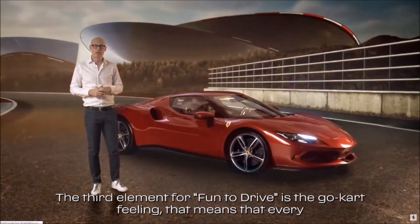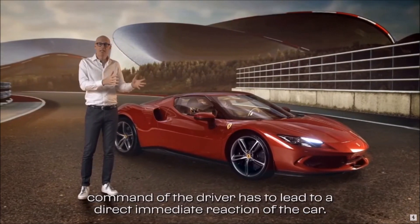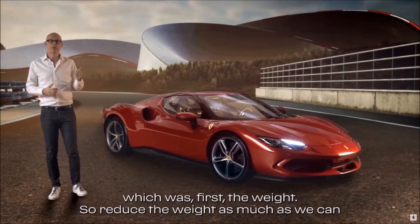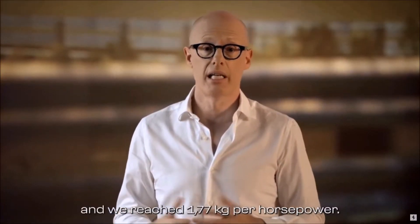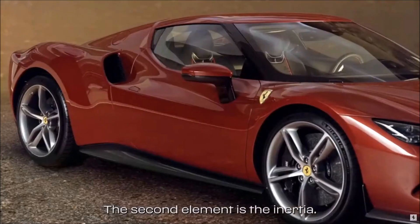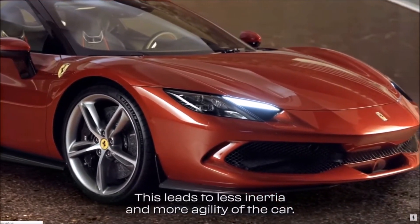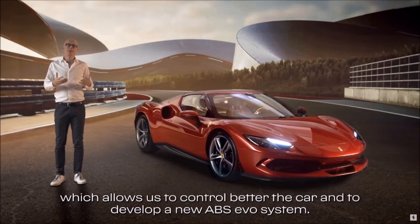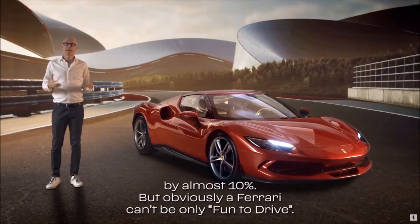The third element for fun-to-drive is the go-kart feeling — meaning every command of the driver leads to a direct, immediate reaction of the car. We worked on three elements. First, weight: we reduced it as much as possible, reaching 1.77 kilograms per horsepower. Second, inertia: the wheelbase is 50 millimeters shorter than on the F8, leading to less inertia and more agility. Third — and here we have a world premiere — a new system with six sensors, which allows us to better control the car and to develop a new ABS Evo system, reducing brake distance by almost 10%.